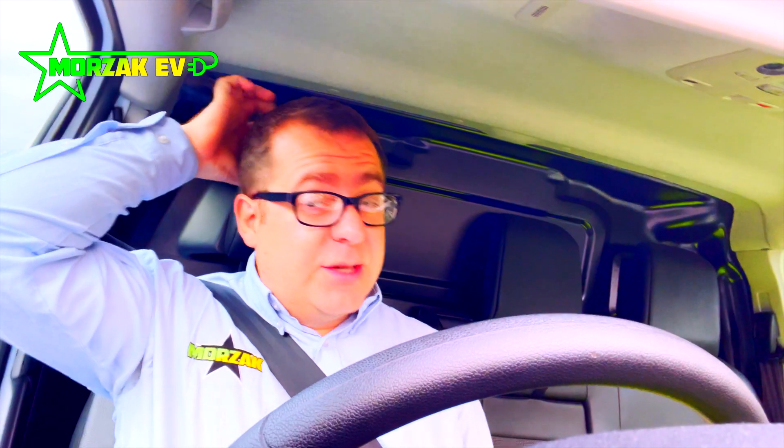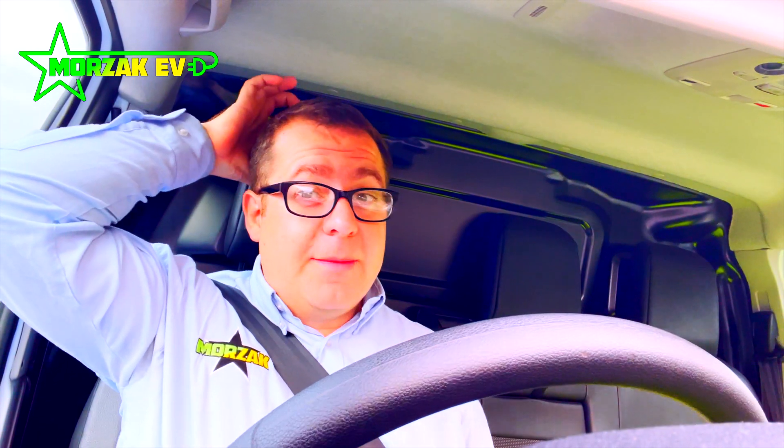I'll take you through some of the highlights. I won't be doing much talking at the show itself because I'm there for three days. We've got a stand as well, but I'm only going to be able to go around and get some B-roll because I need to man my stand too. The idea is I'll get some footage and then do a voiceover to talk about what we've found.